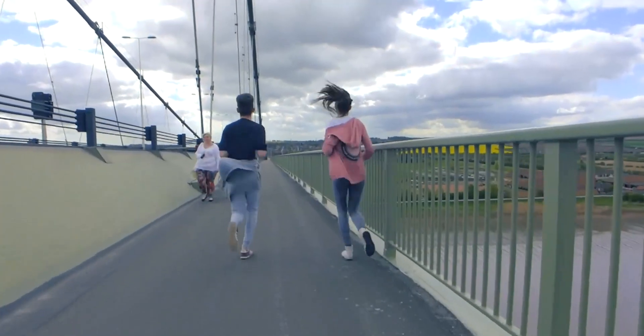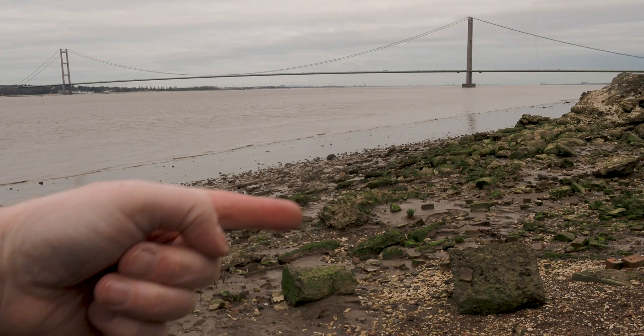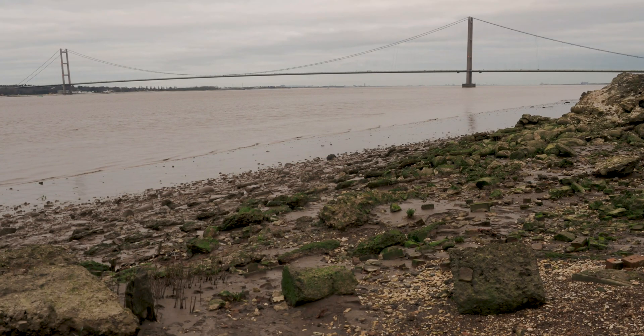Lots of people use the bridge for leisure — for cycling, for running, just for walking. For this image I'm going to get the rocks as my foreground and try to get the whole of the bridge in the background and underexpose slightly to bring out the detail and the drama in the sky on this grey and gloomy day.